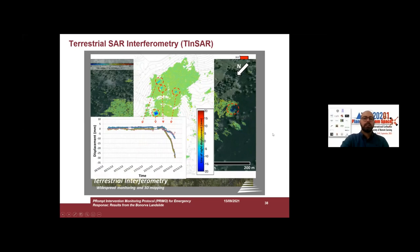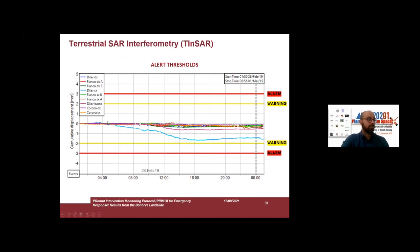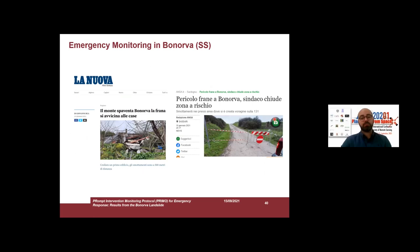This is very important, especially in emergency conditions, because we can also set up a kind of early warning system based on warning and alarm thresholds. We deployed this instrument in Bonorva — because last January, very recently, a landslide threatened the small village of Bonorva in Sassari province, in the middle of Sardinia.